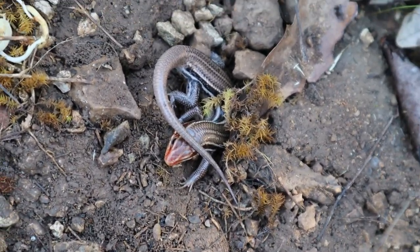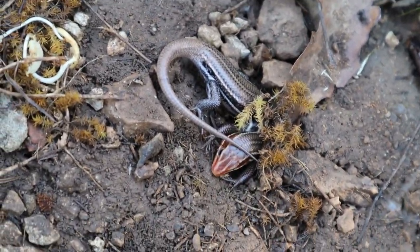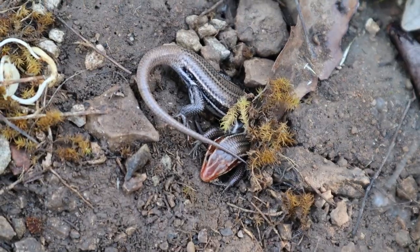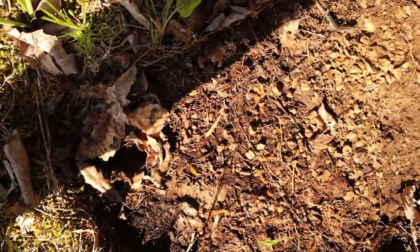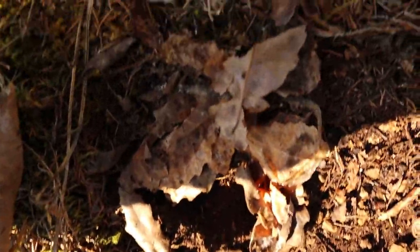We got a nice male five-line skink — see the little red for his breeding coloration. We've got another rock double flip: skink, ring neck, and a ring neck shed. It looks like he just shed.